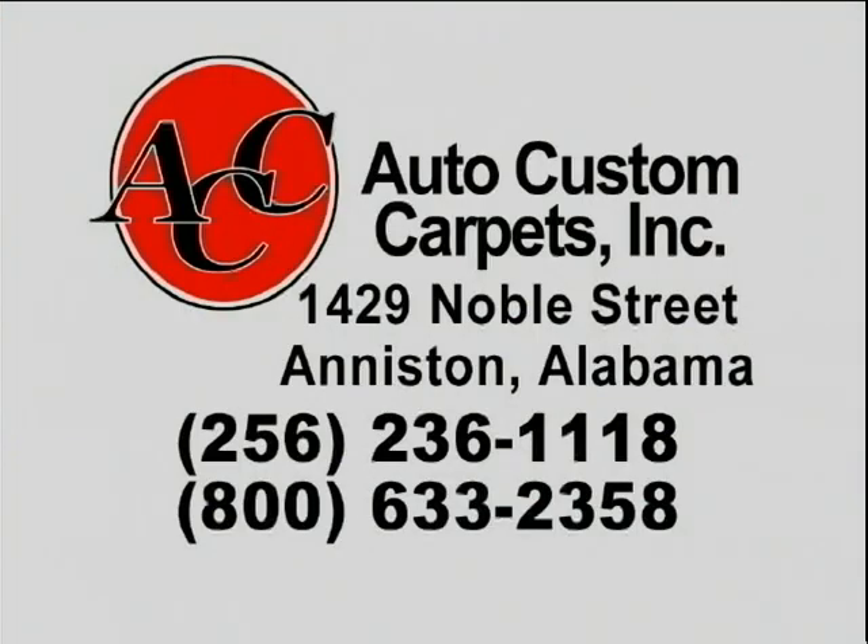You know, a lot of people, when you say molded carpet, they don't know what you're talking about. Auto Custom Carpet right here on Noble Street, downtown Aniston. Ken Howell and his staff have molded carpet for your vehicle — molded carpet means it fits right in your vehicle. Pre-cut, all you have to do is pick out the color, tell them the make of the car, go in there on Monday and order that carpet. Towards the end of the week they'll be calling you to pick it up. Go home, it will lay right in that car. Any type of car made, they have it right there at Auto Custom Carpet.